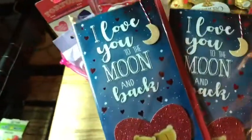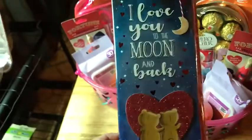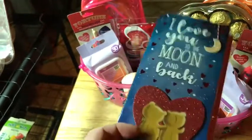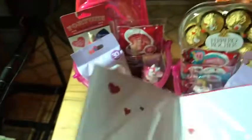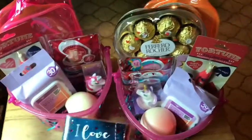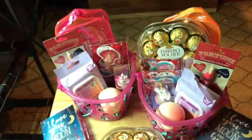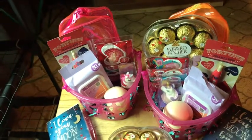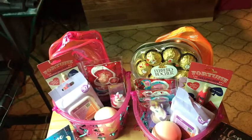Then of course I got them both a card — the same exact card. 'I love you to the moon and back.' This is actually my most favorite card, and I believe these were from last year as well. So cute. Just a little something to say I love you, even though they know I love them. I hope you enjoyed this — what I got my girls for Valentine. Happy Valentine's Day to all of you. Take care, bye.